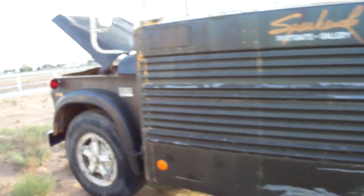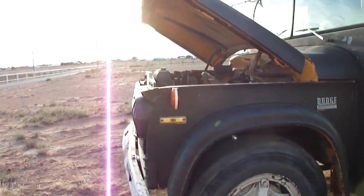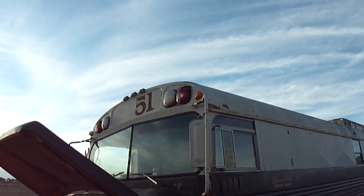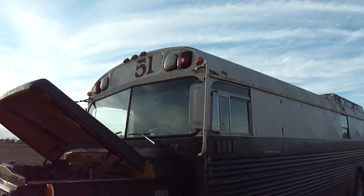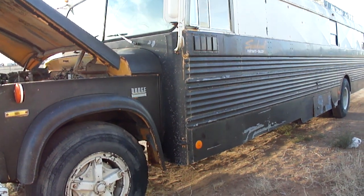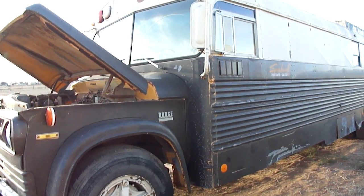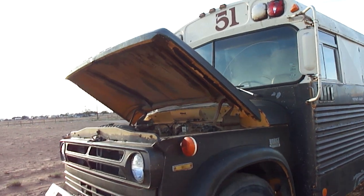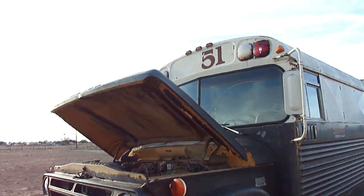So that's pretty much all of the bus. The first step is to try to get the radiator hooked back up and see if we can get the engine running. Hopefully there's not any freeze plug problems or anything with it — but there it is, all before repairs have been made.